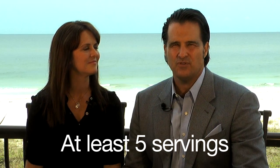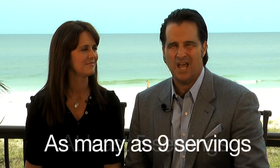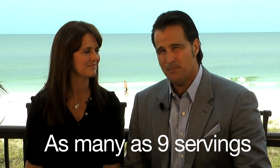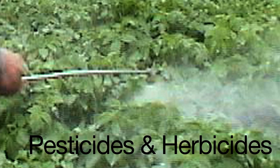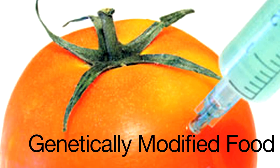Most of us know we're supposed to eat at least five servings of fruits and vegetables, and some agencies are now saying nine servings, most of which are vegetables because fruits have a lot of sugar. We know to eat these things, and many of us know that pesticides and herbicides are a real problem, and genetically modified foods are also a potential issue for our health. But what we don't know is which fruits are okay and which aren't — how to recognize organic versus non-organic versus genetically modified.